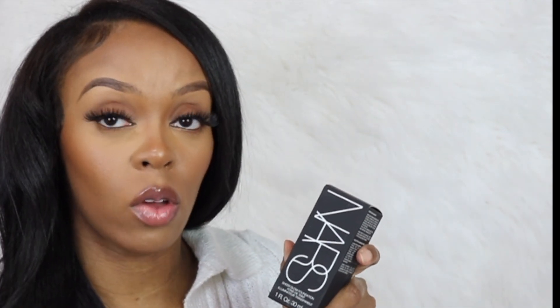Sometimes foundations nowadays can take over my texture and I don't like that. I just want my makeup to look like skin. I used to use this foundation a long time ago when I first started doing makeup and I had to get it again. The NARS Sheer Glow foundation is perfect if you want coverage but don't want cakey — especially in the summer, but I like how it looks all year round.